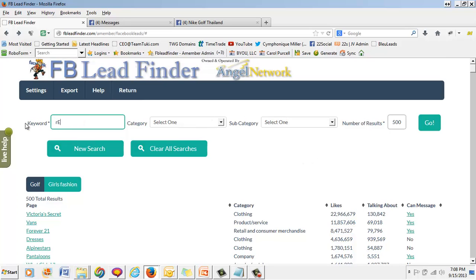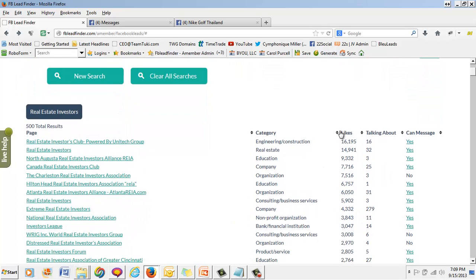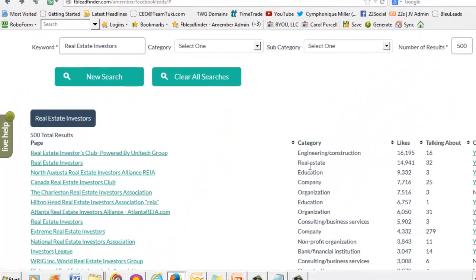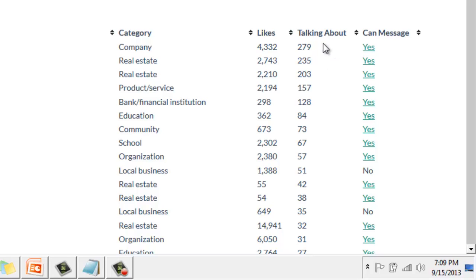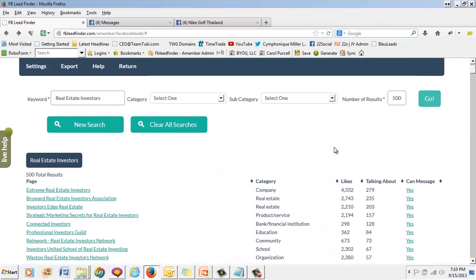I'm always running into people looking for real estate investors, so I'll type that in. Look at this — 500 results for real estate investors. There aren't hundreds of thousands of likes, but these are real estate investors — it's a gold mine, an absolute gold mine. If you're into social media marketing, you can click on 'talking about this' and see these people need help with engagement. So if you're a social media marketer, you can private message them and say you can help with engagement on their fan page and help them make more money.